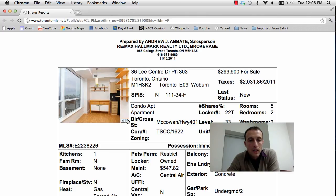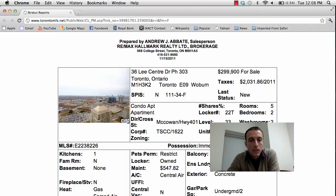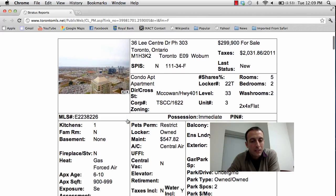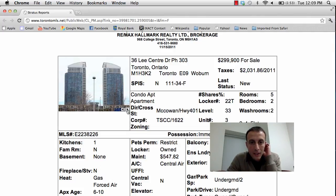Here we have the kitchen area, one of the master bedrooms, and the second bedroom. Great view of Scarborough — it does face south east so you're getting a great view; you might actually be able to see the city on a good day. So that's 36 Lee Centre Drive, Penthouse 303, asking price $299,900.